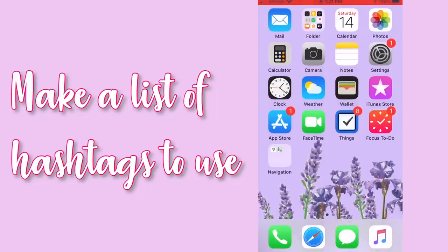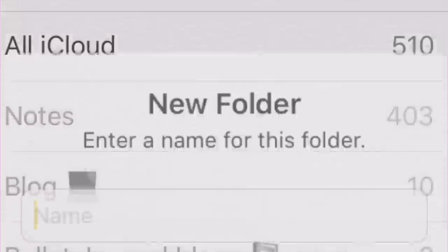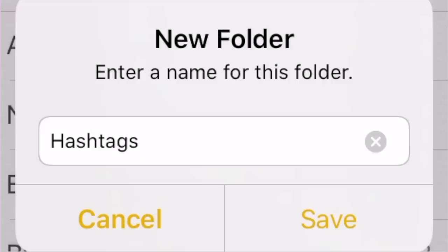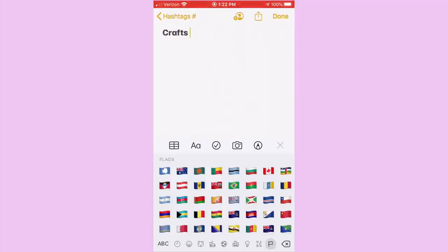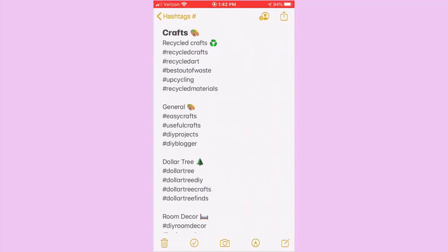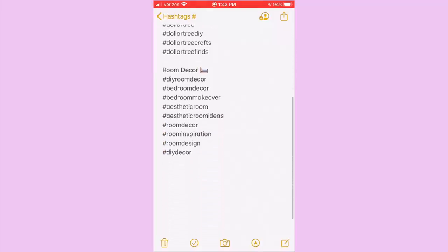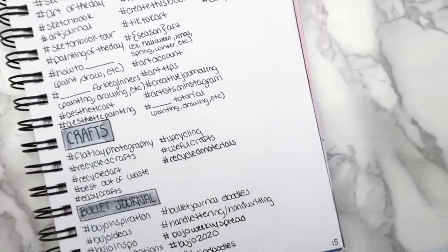I just thought of this, and it's actually so helpful because I can never think of what hashtags to use. Go into your Notes app, make a new folder, and make a note for each category of things that you post on Instagram. I mostly put things related to art and crafts, so those are the two categories that I used. Go through and write down the hashtags that you use all the time so that you can go back to the note whenever you're trying to write a caption. It's way more convenient to have it on your phone.